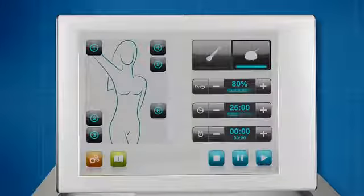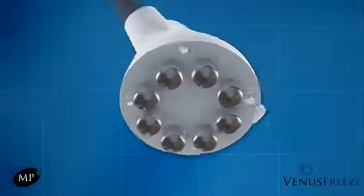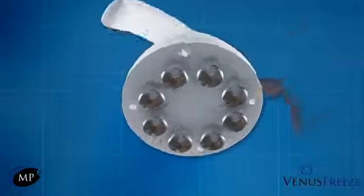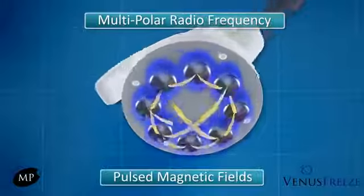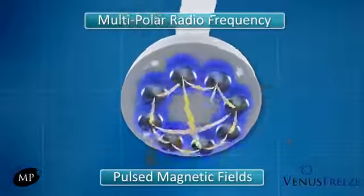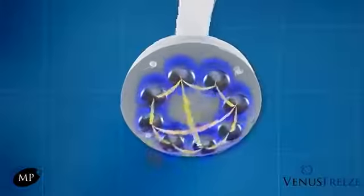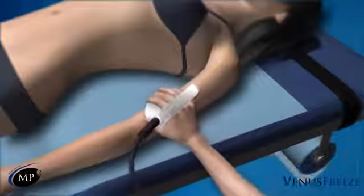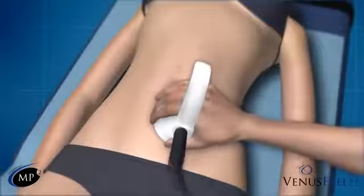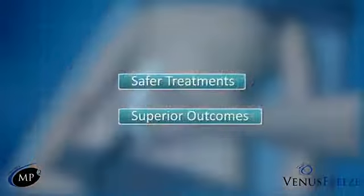Painlessly and with no downtime, Venus Freeze employs a patented new technology called MP2 squared — a single integrated treatment modality combining multipolar radio frequency and pulsed magnetic fields applied through a uniquely designed array of electrodes. Through their proprietary algorithms, MP synthesizers bring together both energies, creating an evenly distributed pain-free thermal environment, homogeneously heating multiple targeted tissue depths while simultaneously stimulating the body's natural regenerative properties, resulting in safer treatments and superior outcomes.